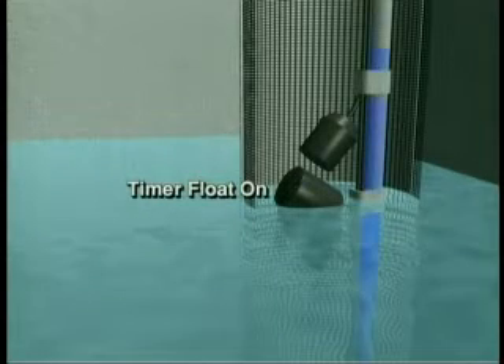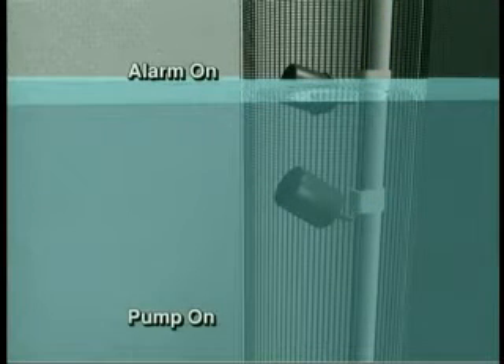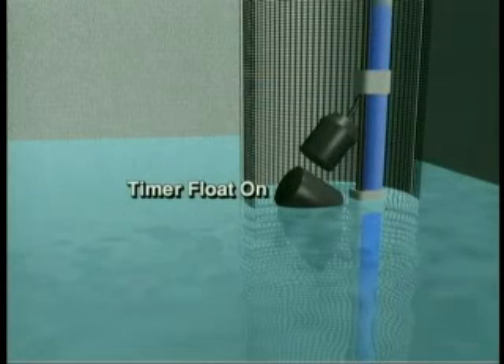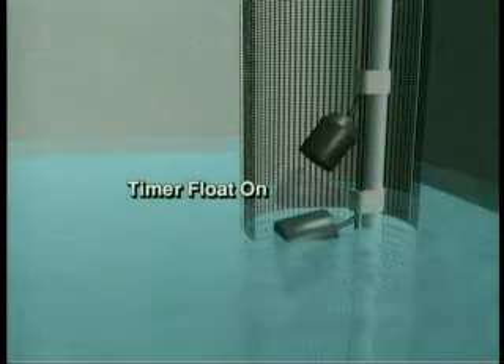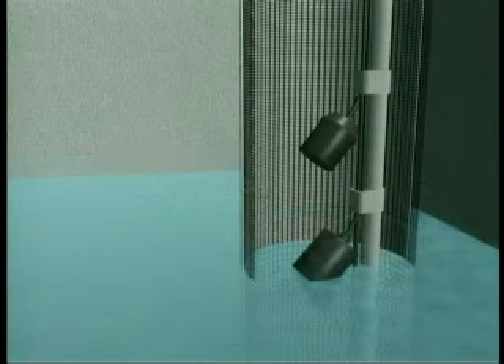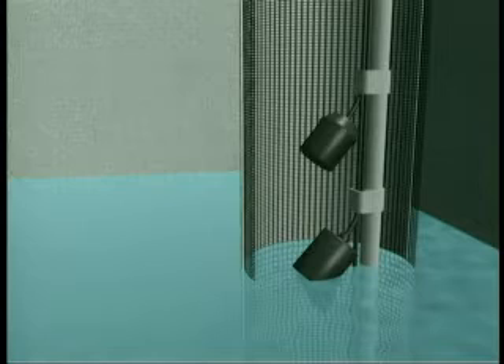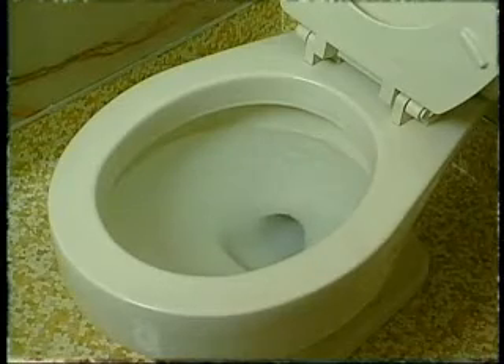Occasionally, when more sewage enters the tank than it can store, the liquid level rises to the top float, which immediately turns on both the pump and the high water alarm. The pump continuously disperses effluent to the sand filter, quickly lowering the level until the high water alarm float drops to its off position — usually within two minutes — and the alarm shuts off. Infrequent short-term high water alarm conditions are normally nothing to worry about, especially if they coincide with overnight guests or occasional parties. Frequent or continuous alarms usually indicate a problem with the system and can be caused by leaky faucets, a running toilet, or too many loads of laundry in a short period of time.